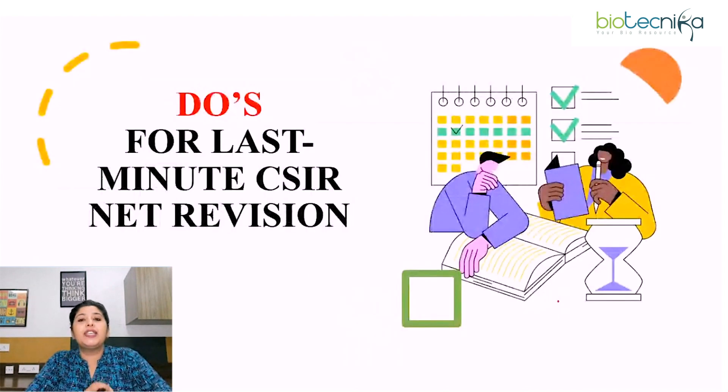Today's session is all about do's and don'ts for last minute CSRNet revision. Starting with do's first.